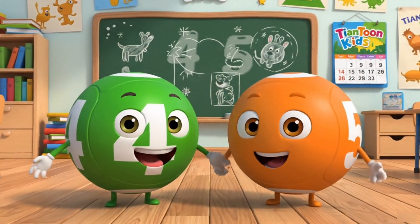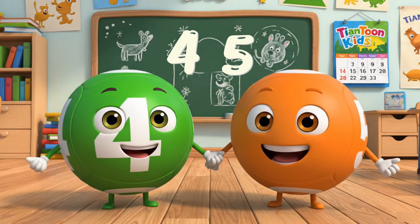Look! 4 and 5 join the fun. Can you count with us to 5?